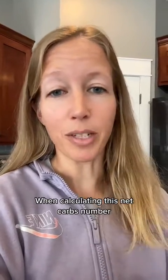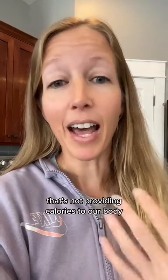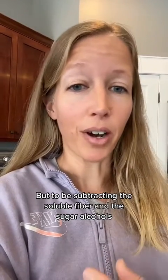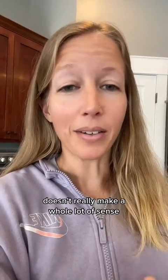So in calculating this net carbs number, it does make sense to be subtracting the insoluble fiber because that's not providing calories to our body. But to be subtracting the soluble fiber and the sugar alcohols, which do contribute a few calories per gram to our bodies, doesn't really make a whole lot of sense.